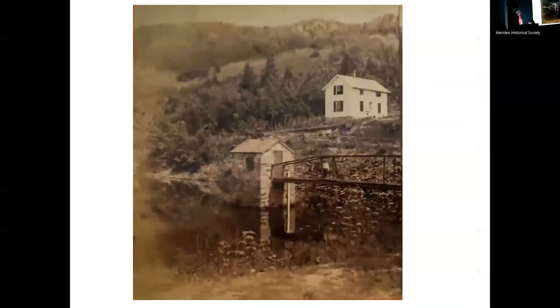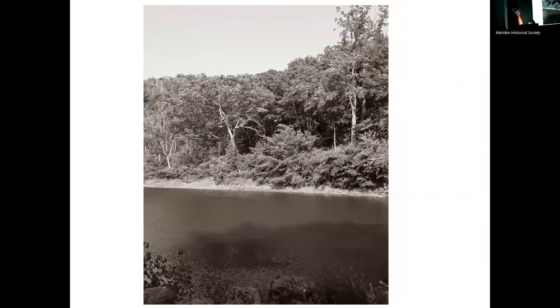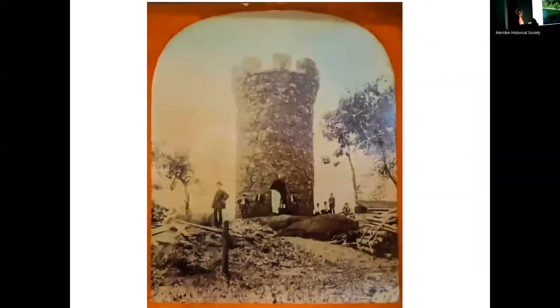This is the reservoir in Hubbard Park. It used to have a caretaker who lived right here — this was his house — and this was the old gauge station. As best as I could reproduce it: the house was gone a long time ago and the gauge station was taken down a number of years ago. I was basing the recreation on these rocks up here. How am I doing for time? Running a little late, so I'll scoot through.